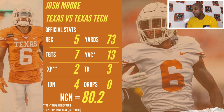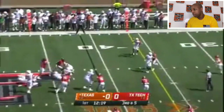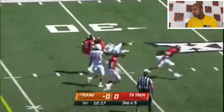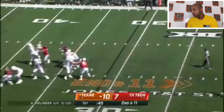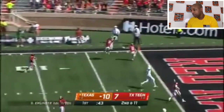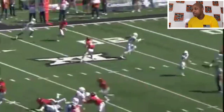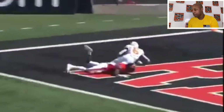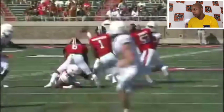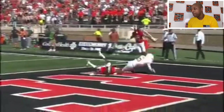Josh Moore against Texas Tech: five receptions for 73 yards, seven targets. First play, good catch across, almost broke it there. Next play, I think he caught that for a touchdown. Shows just his high-point ability and the greatness he can have in Steve Sarkisian's offense. High points the ball and got the touchdown. Goes up there, gets the ball, lets you know he is that guy.